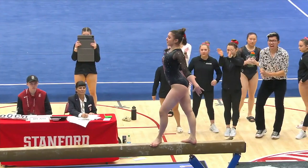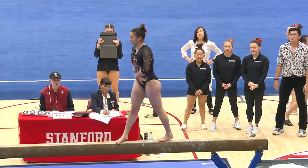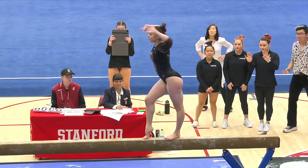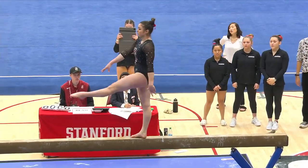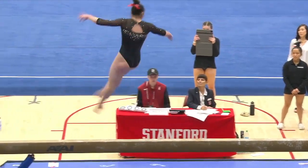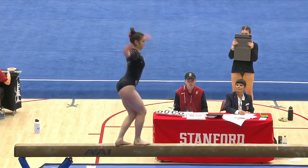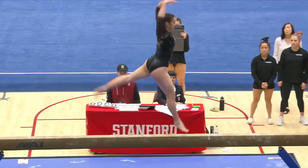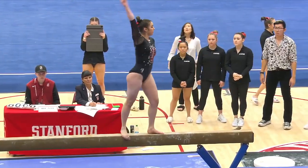My favorite part is she does not wait to go into that flight series. You'll often see athletes at the end of the beam thinking about their entire life story and then deciding to do their difficult flight series. She takes a step and one millisecond later is rebounding immediately into that back handspring. That is exceptional work.